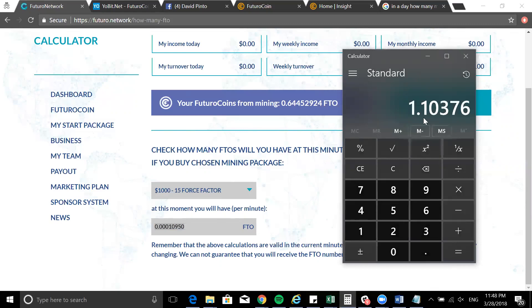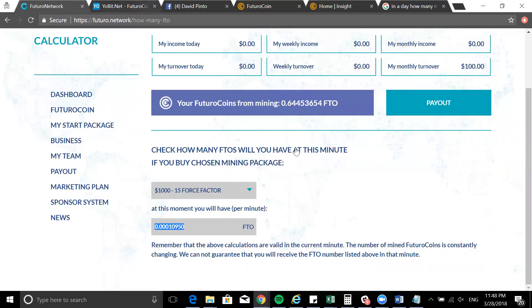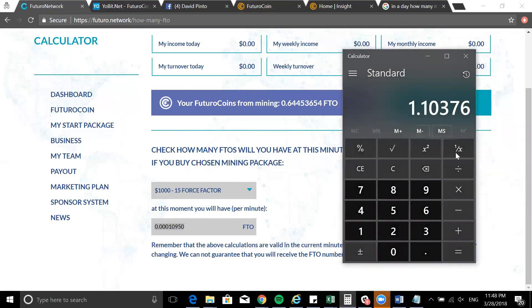Multiply that by seven and you see your weekly earnings. At the current price of around five to six US dollars per coin, that translates into real value. The more you increase your mining power, the better it is. Even starting with a thousand-dollar package, you get a meaningful monthly return, and as the price goes up your value definitely goes up as well.